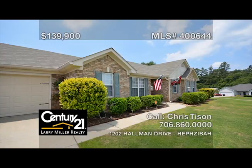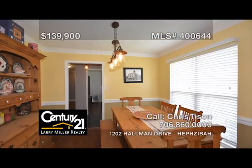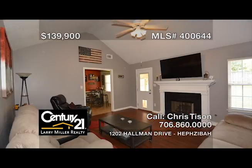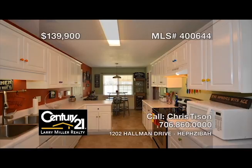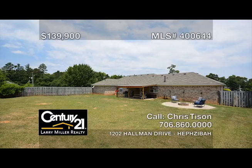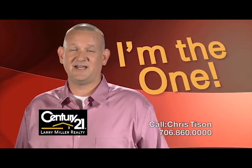This three-bedroom, two-bath, ranch-style home in like-new condition is comfortably nestled on over a half-acre corner lot, perfectly located in a very quiet subdivision, and has been very well maintained and taken care of. Features include new flooring throughout the house, a roof that's only a few months old, and a very large privacy-fenced-in backyard. You don't want to pass up this excellent home value deal. Setting the gold standard in real estate. Call me, Chris Tyson.